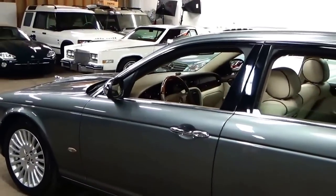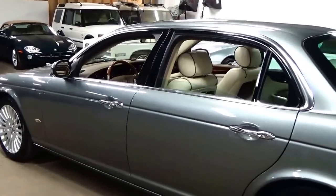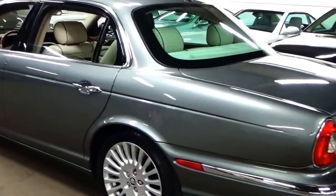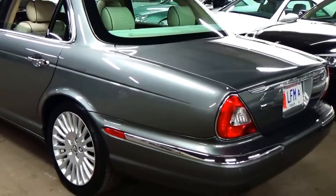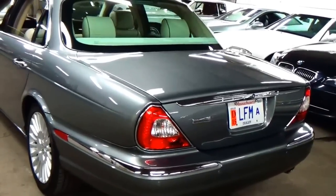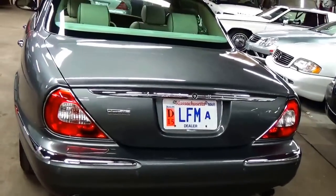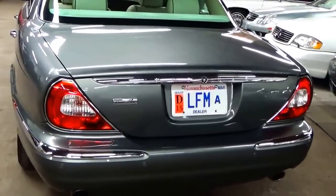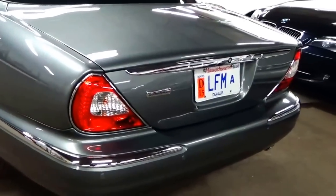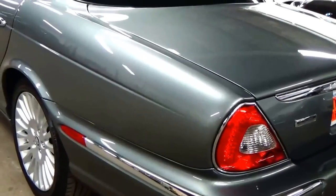You can just see with the chrome, the weather stripping, and the paint condition on and around the car that it is in impeccable condition. These are one of my favorite Jaguars. The Vanden Plas is just a special car — it's not your typical XJ8. In 2006, I think they really had an incredible options package. As you're going around the car, note the condition — it is stunning.